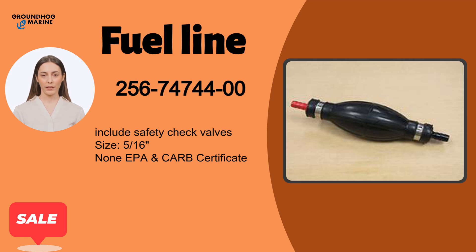FuelLine has item number 256-74744-00. It includes safety check valves, with size 5/16th inch, and is non-EPA and CARB certified.